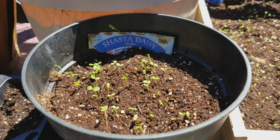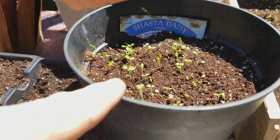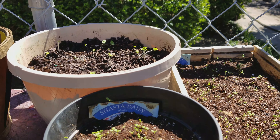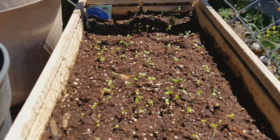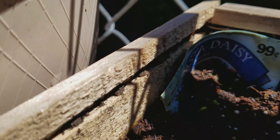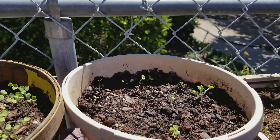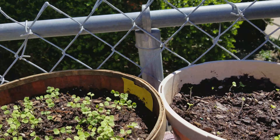Remember I was telling you about the Shasta Daisy? This is my third year running — look, yay! We'll see, but those will eventually be everywhere and there's a whole bunch of them. Check it out — Shasta Daisy and basil, and I threw all these arugula seeds in.